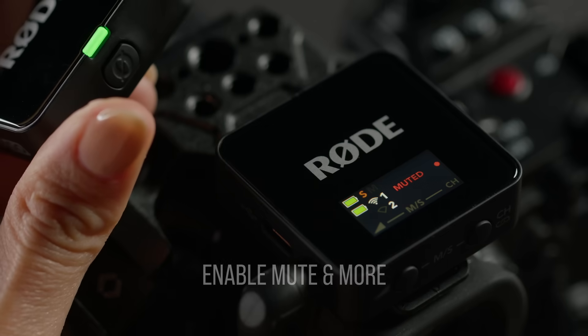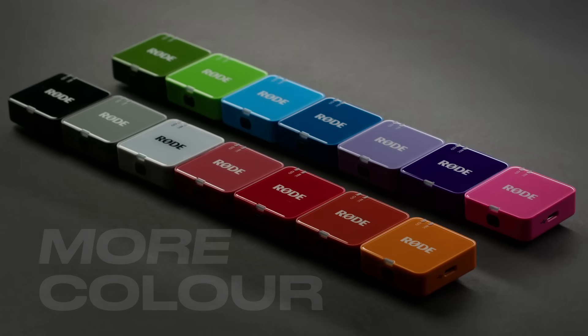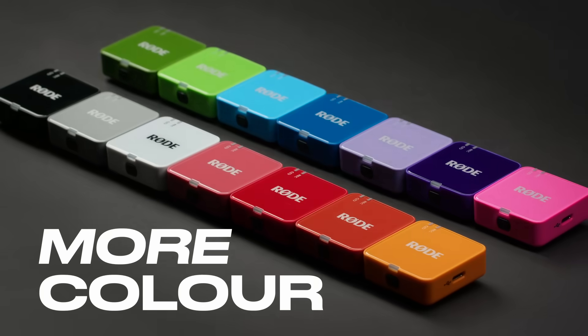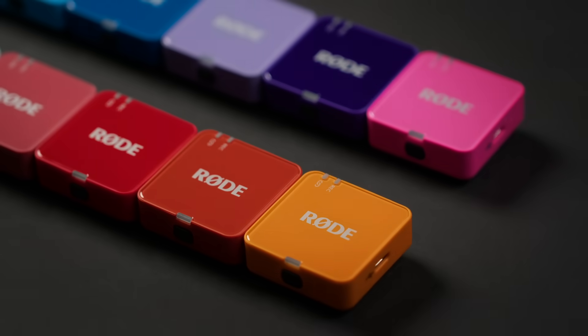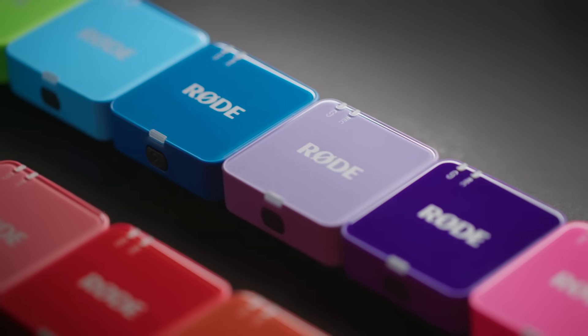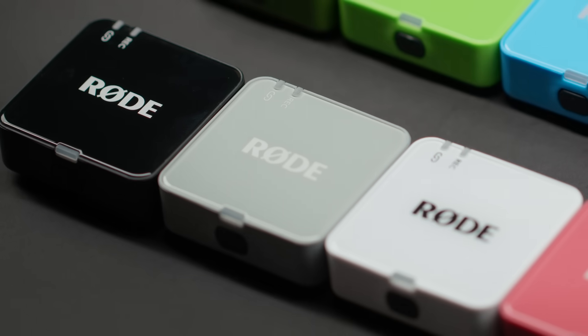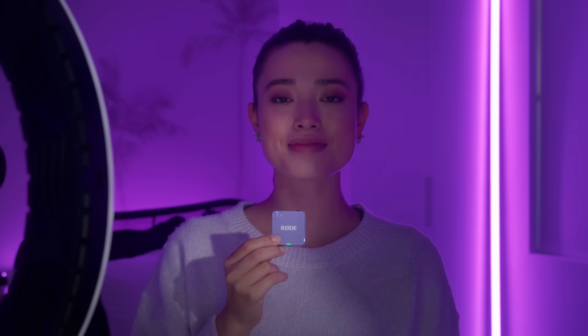To make triggering onboard recordings even easier, we have also added a dedicated button to both transmitters, giving you complete hands-on control of when recordings start and stop. Last but certainly not least, the Wireless Go now comes in a range of striking finishes — the first time any product in Rode's wireless range has been available in colors other than the timeless black or white, giving you the chance to personalize your on-camera presence even further.